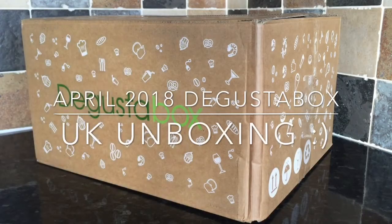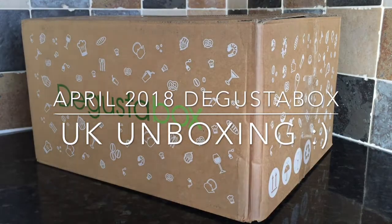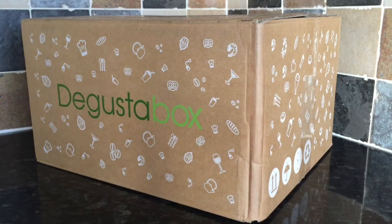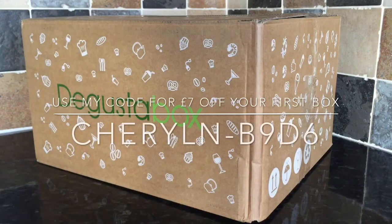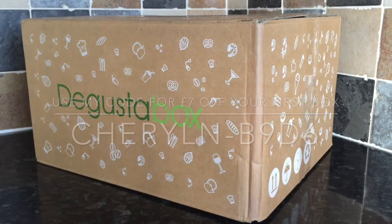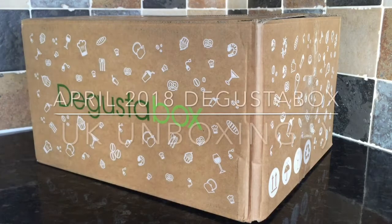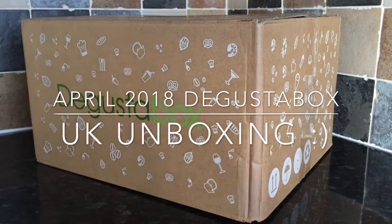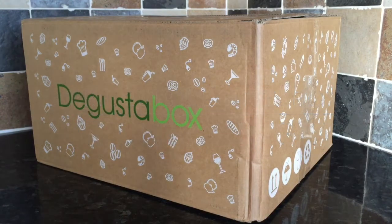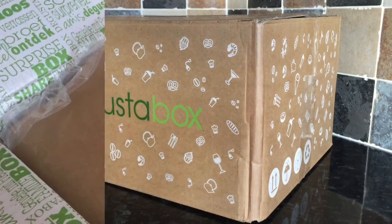Hey guys, a very warm welcome back to What's For Tea. You'll have to excuse my voice — I'm absolutely choked up with the cold, but I thought I'd just pop on quickly and share with you my Degusta Box April 2018 unboxing. Just keep watching if you want to see what I thought of this month's box, and if you want to save yourself £7 on your own box, just pop in my code when you're checking out on the Degusta Box website. Right guys, let's crack on.